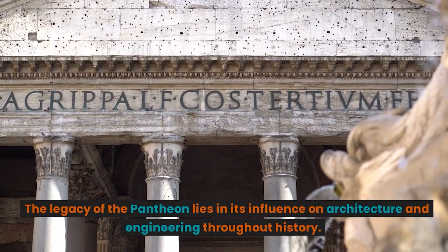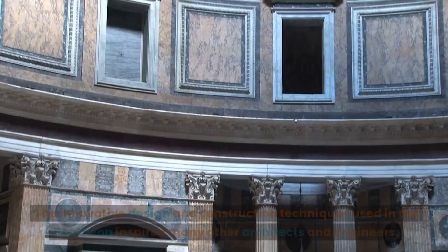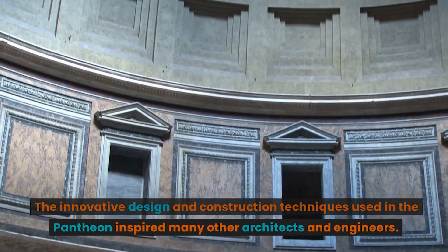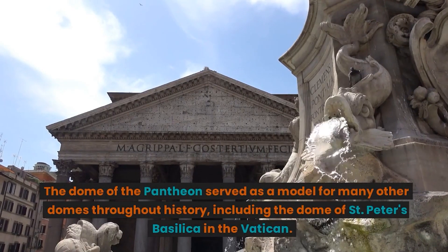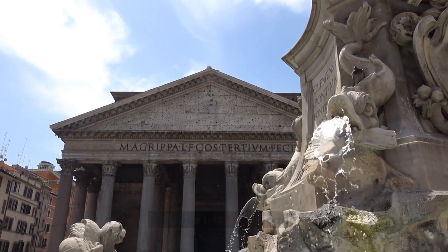The legacy of the Pantheon lies in its influence on architecture and engineering throughout history. The innovative design and construction techniques used in the Pantheon inspired many other architects and engineers. The dome of the Pantheon served as a model for many other domes throughout history, including the dome of St. Peter's Basilica in the Vatican.